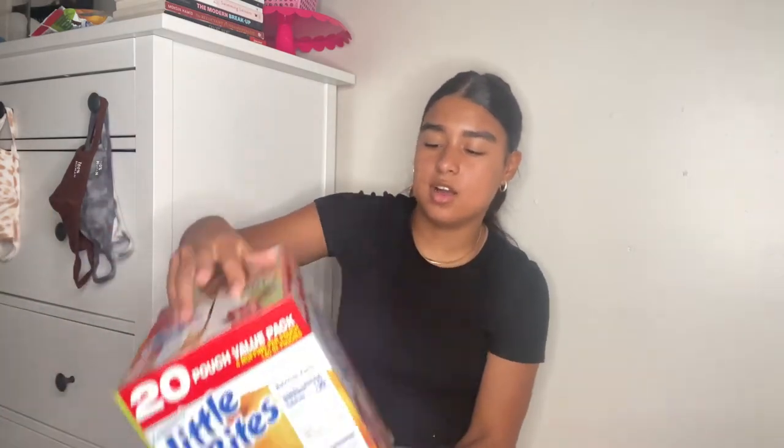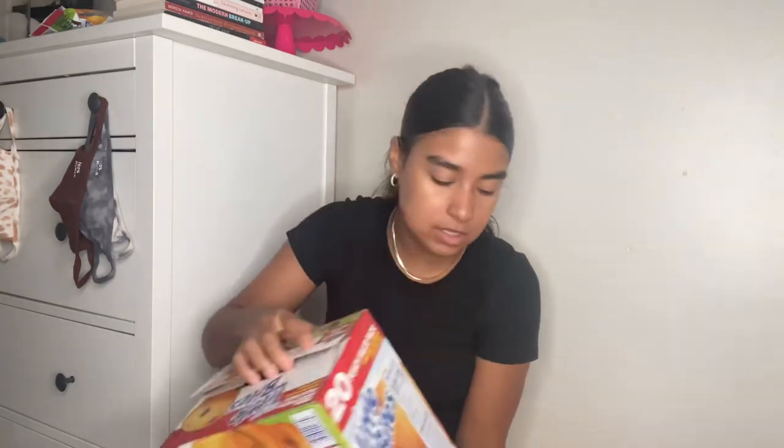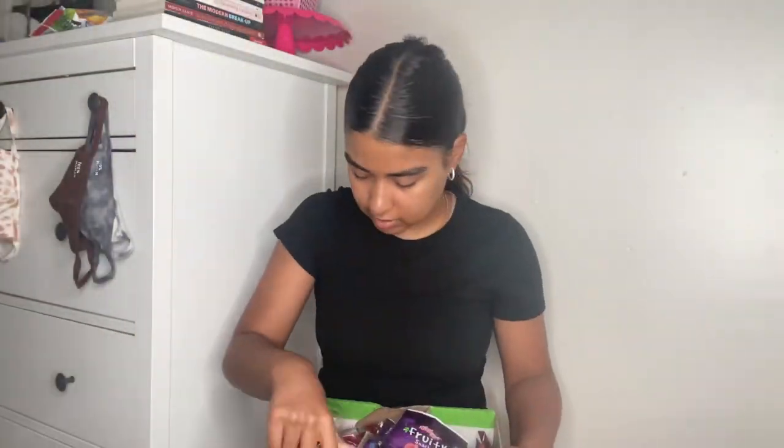The next thing — these aren't my favorite, my favorite are the banana ones — but I wanted to get a bulk order of Little Bites, so I just got the chocolate chip. It comes with 20 pouches and each pouch is like four little mini bites. Then the last item — I think I used to eat these when I used to dance — is basically just a variety fruit snacks pack.